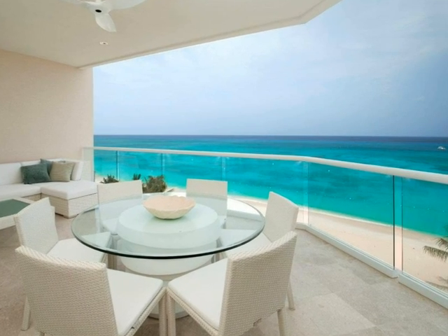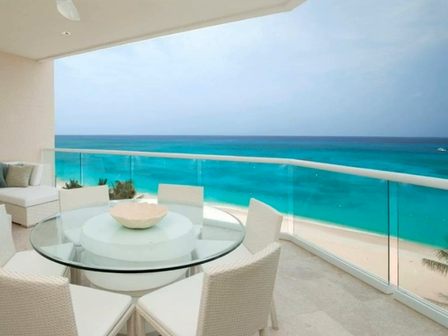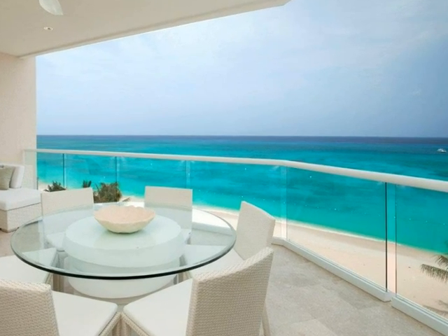The views are spectacular whether you are sitting on your balcony, enjoying the pool, or lounging on the 300 feet of sandy beach.